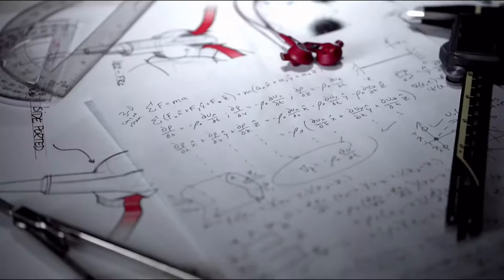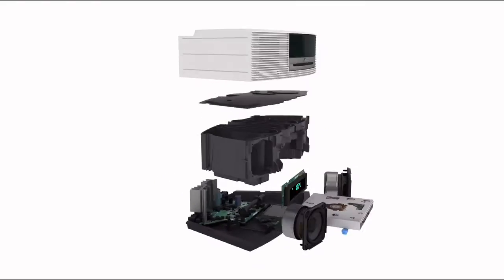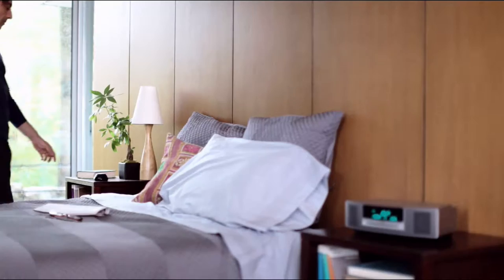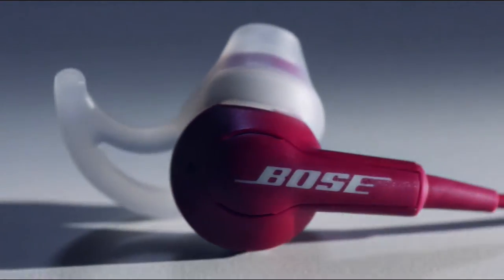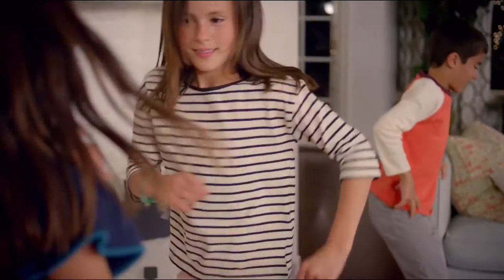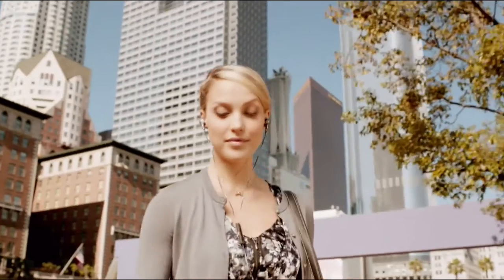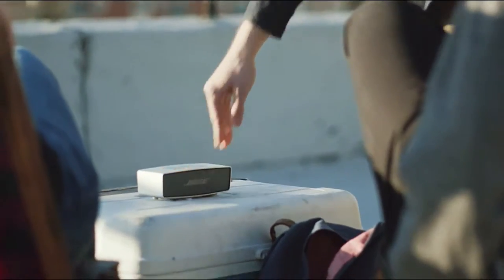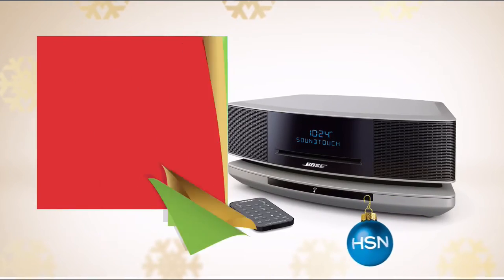For over 50 years, Bose has revolutionized the way sound is delivered. Using scientific research and continuous innovation to engineer a sophisticated, sleek, premium collection of headphones, speakers, and audio systems, so you can enjoy every musical note, voice, or instrument no matter where you are. Watch Bose tonight on HSN.